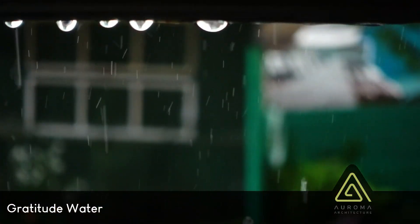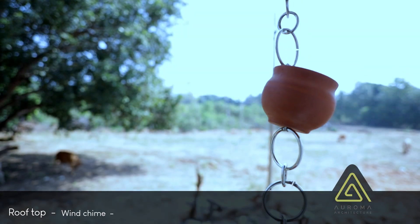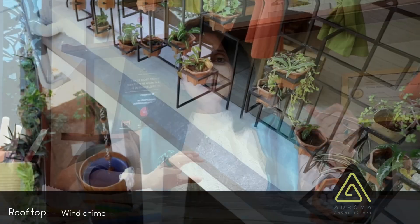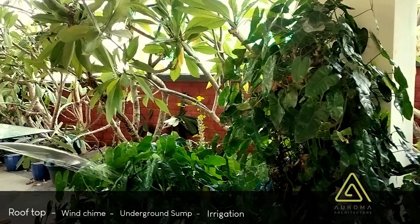Gratitude captures every drop of water that falls on its rooftop, channels it through a wind chime, stores it in an underground sump, and recycles it for all irrigation purposes.